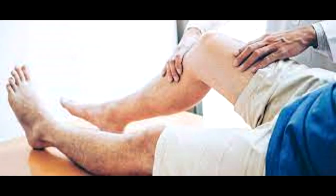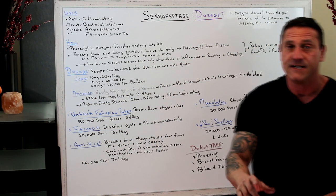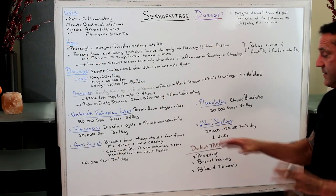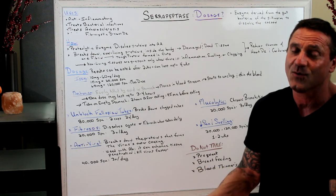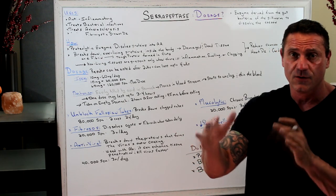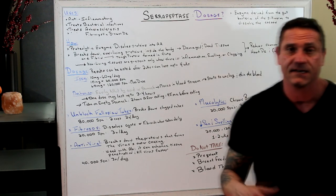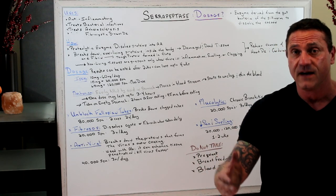Serrapeptase decreases pain and swelling because non-living tissues are present only when there's inflammation, swelling, or clogging. The doses vary according to your pain level — if you fell down the stairs you may need more. For run-of-the-mill pain, remember: diet first — lower the sugar, lower the carbohydrates, increase the proteins. You can take anywhere from 20,000 to 120,000 SPUs daily for a couple of weeks alongside diet modification.